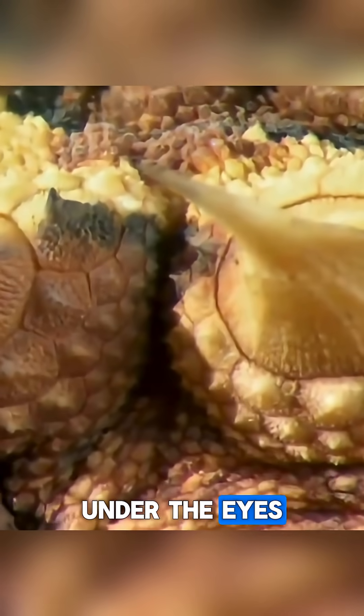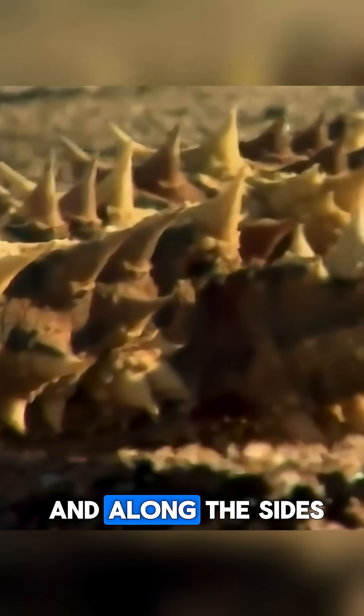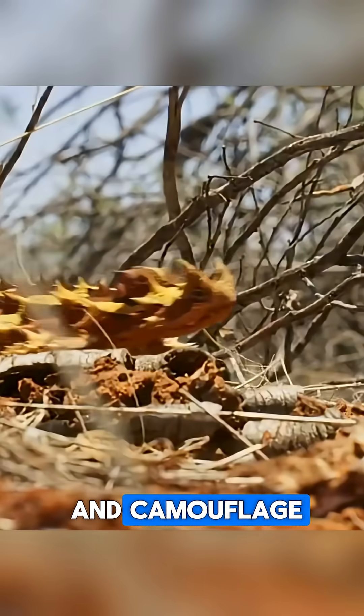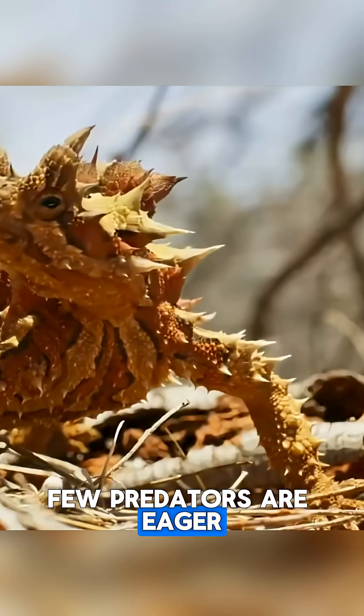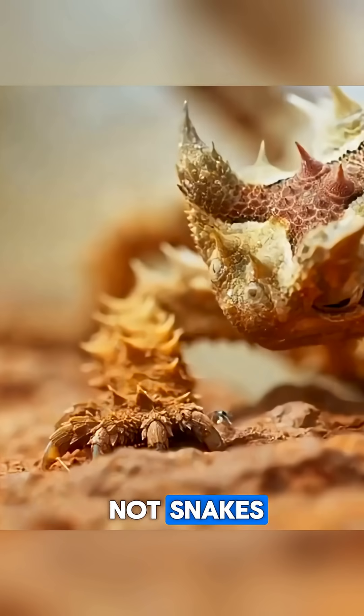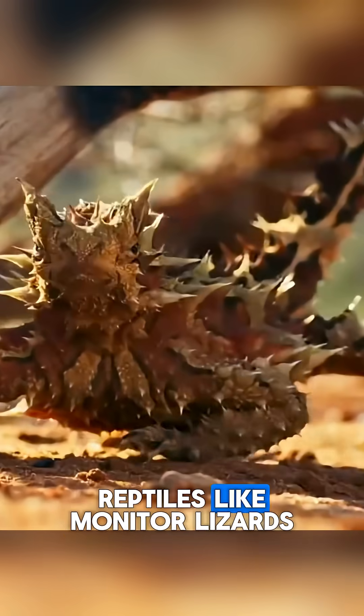The largest of these are located on the head, under the eyes, on the upper neck, and along the sides of the torso. This natural armor acts as both a shield and camouflage. Few predators are eager to mess with such a creature — not birds of prey, not snakes, and not even larger reptiles like monitor lizards.